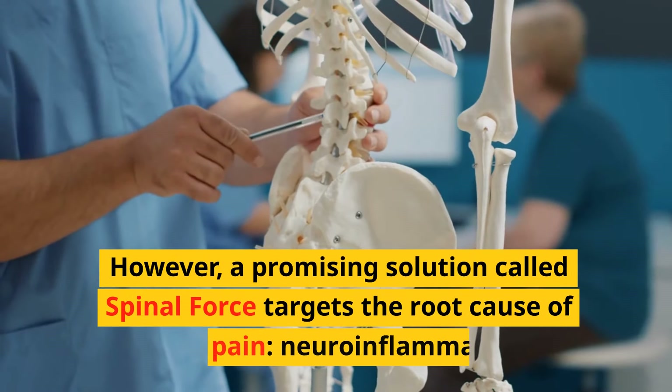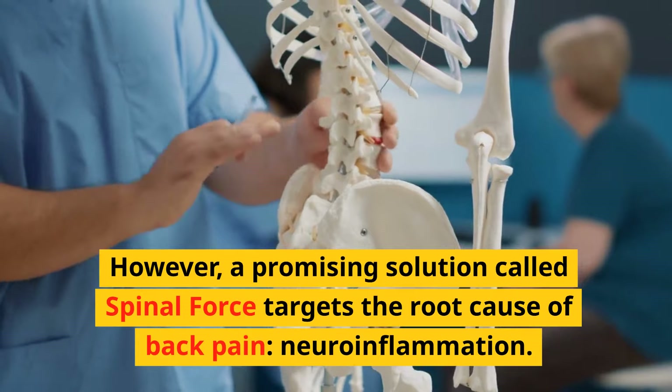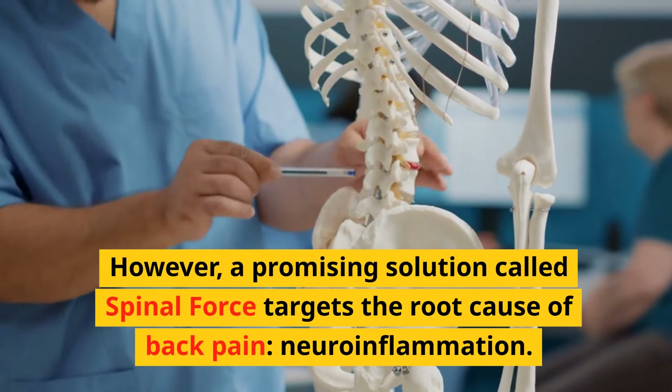However, a promising solution called Spinal Force targets the root cause of back pain: neuroinflammation.